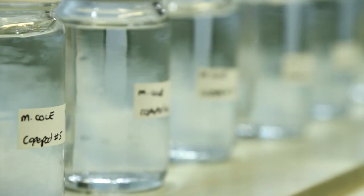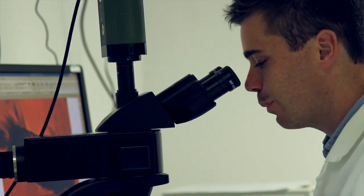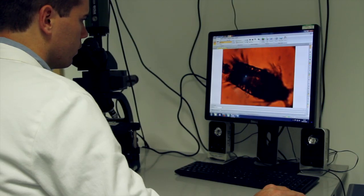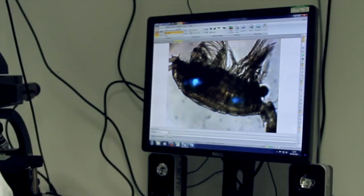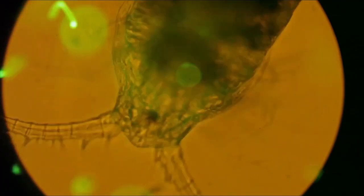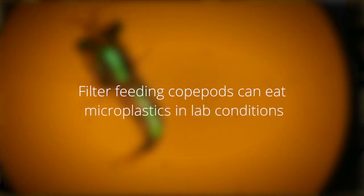After 24 hours we take the copepods out and preserve them. We can then look at them under a fluorescent microscope to see whether they have microplastics within their guts. Since there was no variation in the response — meaning that all of the copepods ate the plastic — we were able to confidently accept our hypothesis that filter feeding copepods can eat microplastics in lab conditions.